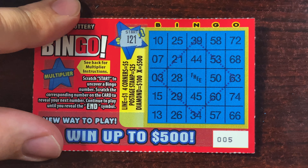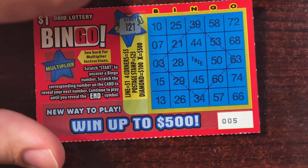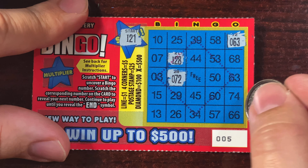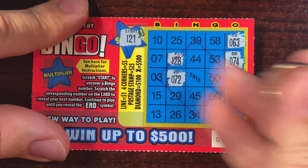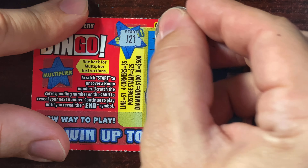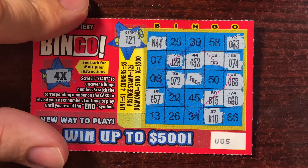The odds are one in 4.84, let's keep it rolling. I27, I21, I28, O72, O63, O68, O74, G60, B15, G57, B10, N44, G53 — and they ended it on us again. The multiplier was 4x on that one — dang it, nothing. We had one spot away, we had a couple of spots there. Come on, give us a win.